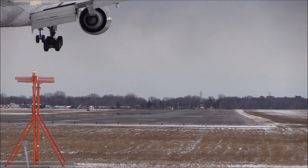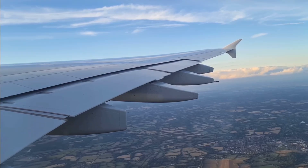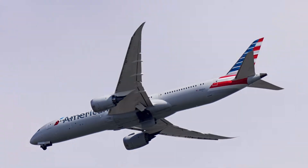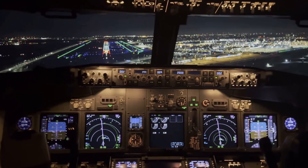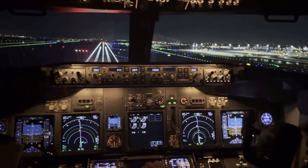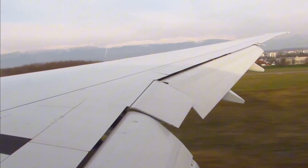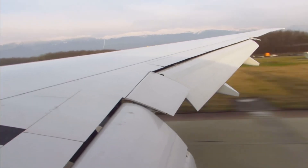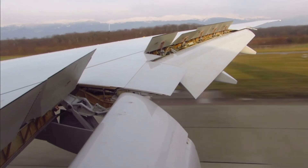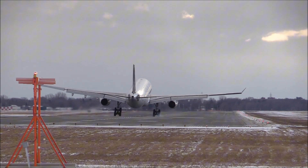Landing may feel like the dramatic ending, but for pilots it's all about energy management. Speed must drop gradually without stalling the aircraft. Flaps and slats are fully deployed to increase drag and lift. Landing gear lowers, adding more drag. Pilots follow a precision glide path — most modern airports use ILS, instrument landing systems, which allow precise approaches even in poor visibility. Touchdown happens at a designated aim point, typically about 1,000 feet down the runway. Pilots use reverse thrust and carbon brakes to slow the plane. And yes, a hard landing isn't always bad — on wet or short runways, a firm touchdown ensures traction and safer braking.